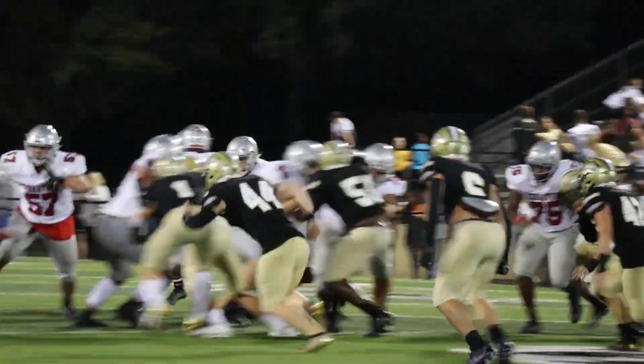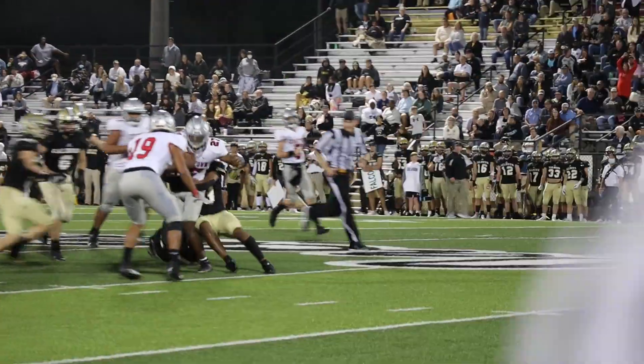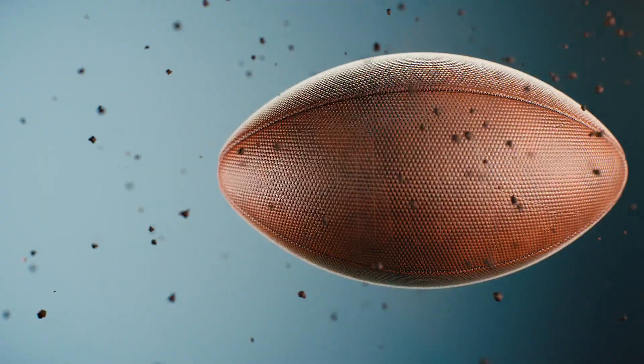Back to the squad that matters. Check out this power run by CJ Washington for extra yards as he makes it past midfield and picks up a big Bulldog first down.